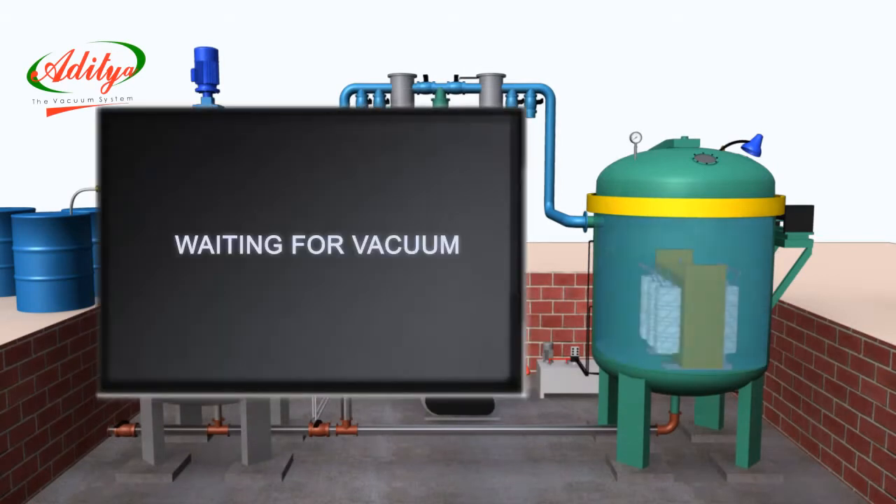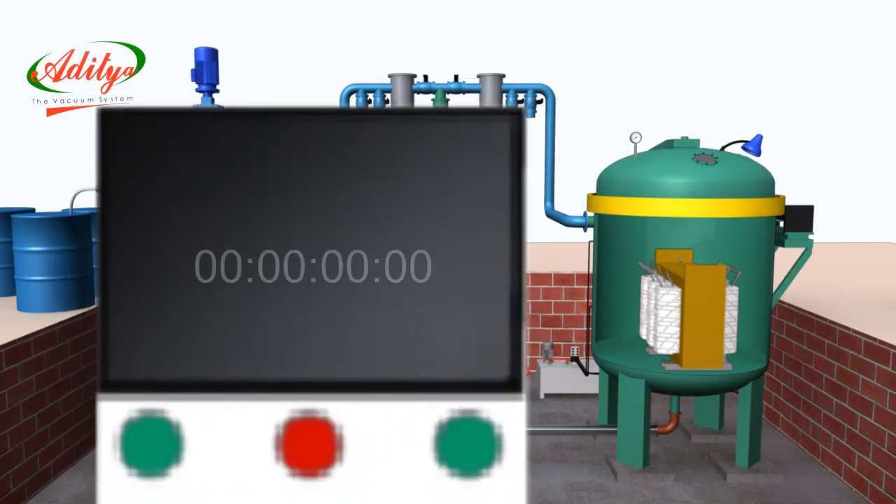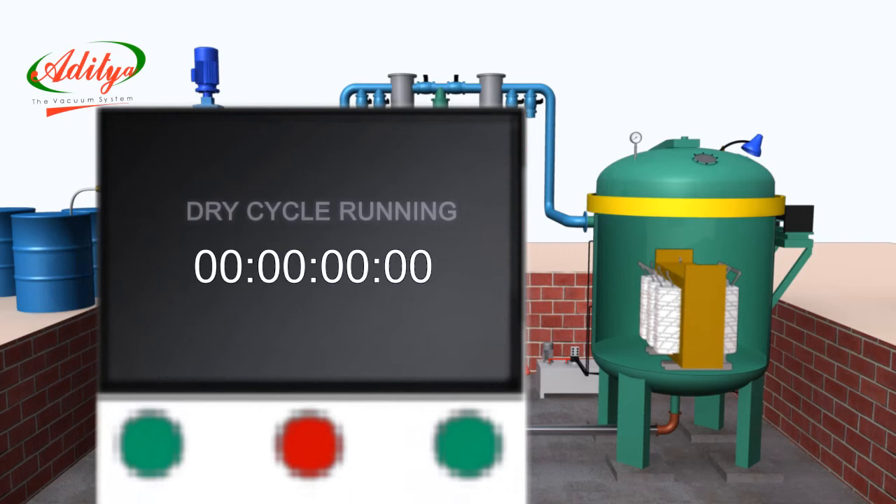Waiting for vacuum. Once the required vacuum is reached, the vacuum system will stop and vacuum evacuation starts. A parallel timer will start, during which the display screen indicates dry cycle running. In this process vacuum will drop. Again the vacuum system will start and maintain the vacuum. After completion of the dry cycle, the next cycle will start immediately.